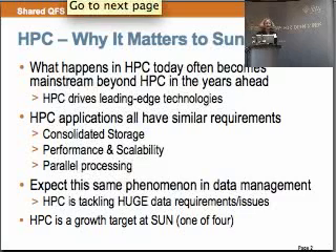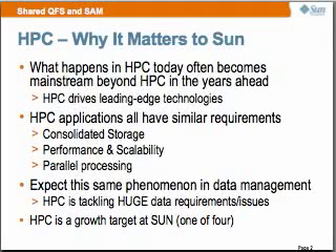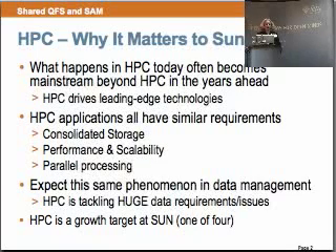Sun's advanced HPC data management products include QFS today as a SAM file system. It has extremely high performance for streaming I/O, has a transparent user interface, and is production-ready, very high quality. It is coupled with the Sun Storage Archive Manager, which we call SAM. SAM is policy-based automatic data migration and protection. It has full device streaming, really due to the high performance nature of the QFS file system, and it supports tiered storage.